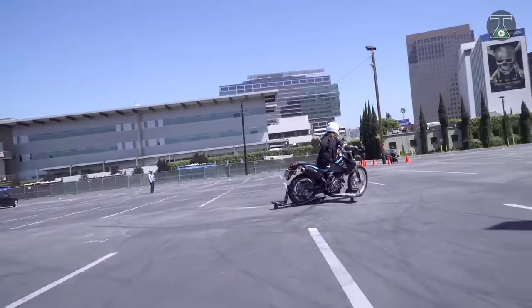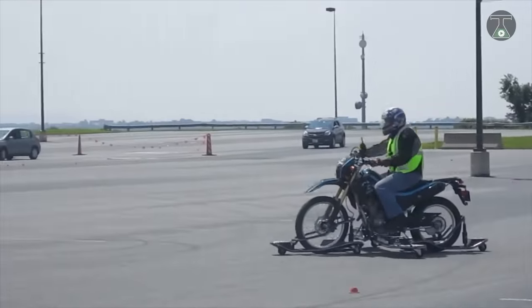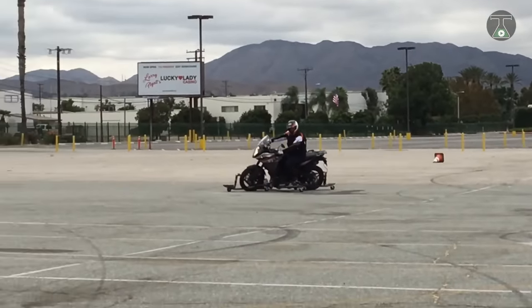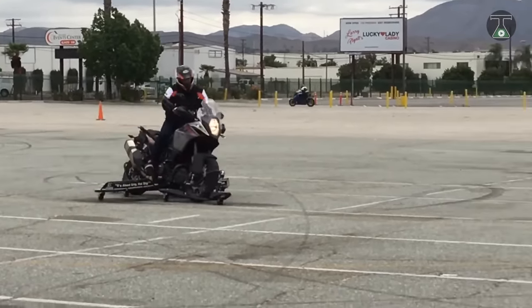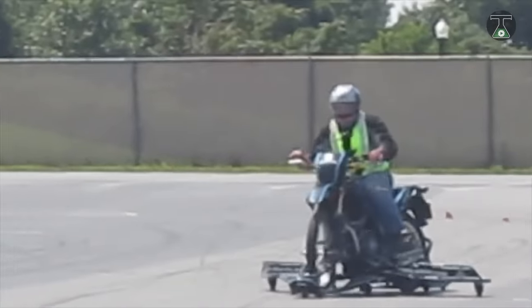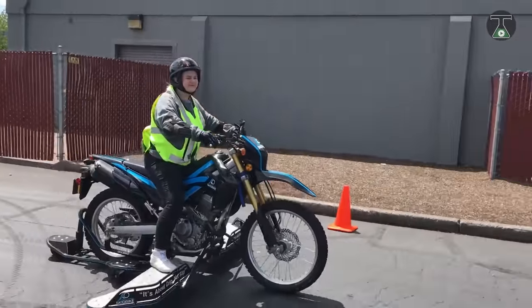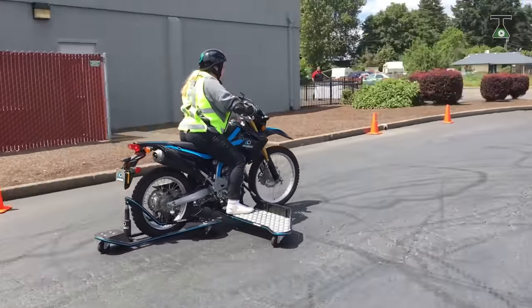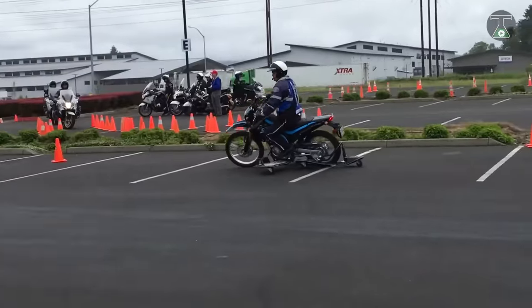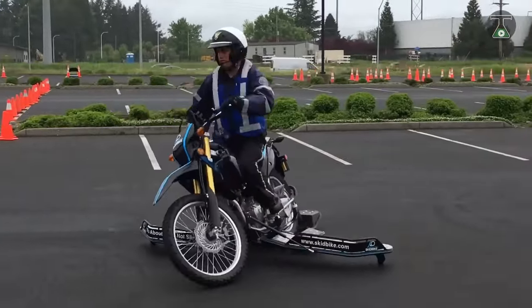It helps amateur riders get familiar with new electronic controls and safety technologies like ABS and traction control, giving them the confidence to use their bikes to full potential without fear. Its cartridges are supplemented by wings that limit the maximum tilt angle to a reassuring 35 degrees, as well as the ability to adjust tire grip through the electronic ram and dual carriage system. The Skidbike is the safest and most realistic way to get the most out of your training experience.